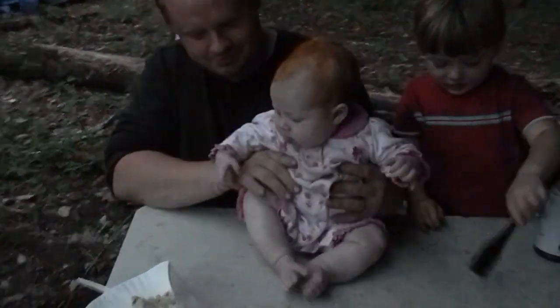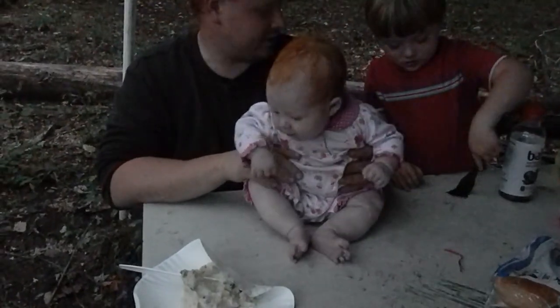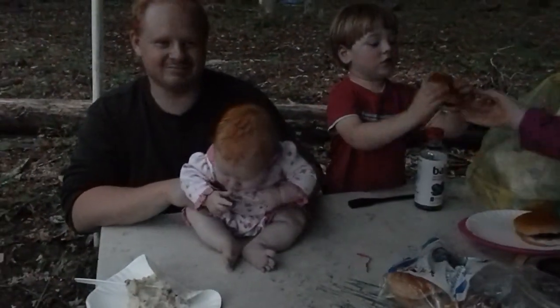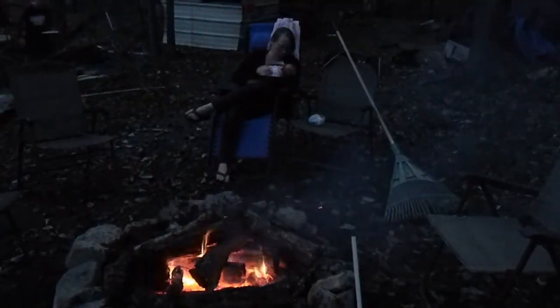Whoa, she's eyeballing it now. She's like, you put it down, I can get it myself. Good thing it ain't got no barbecue sauce on it. That's the hamburger. Anyone, what are you doing?